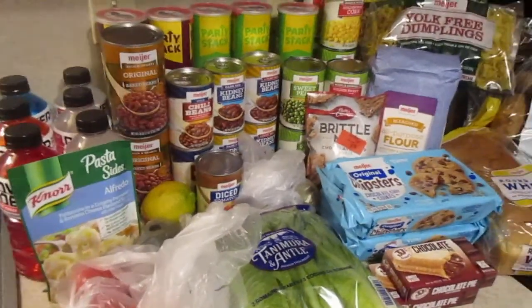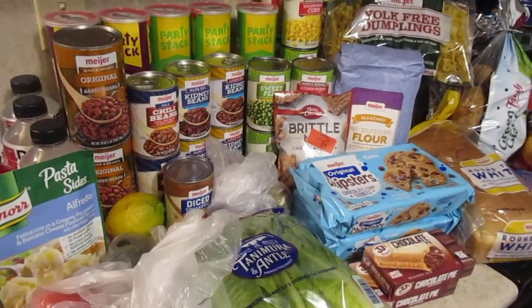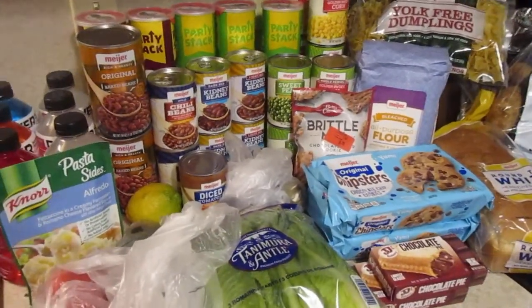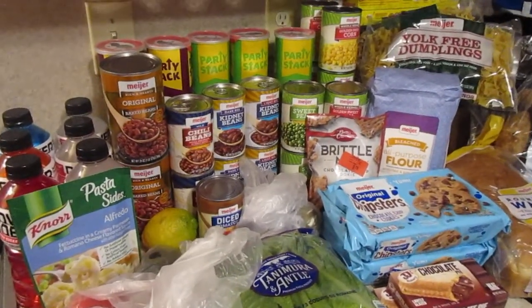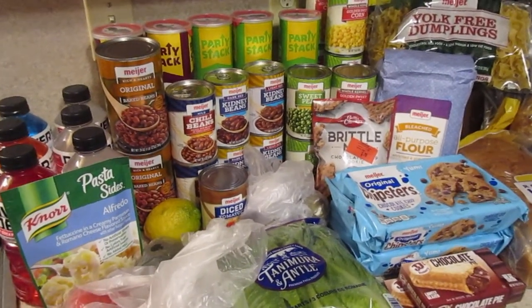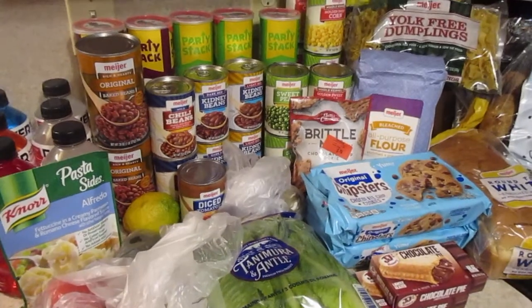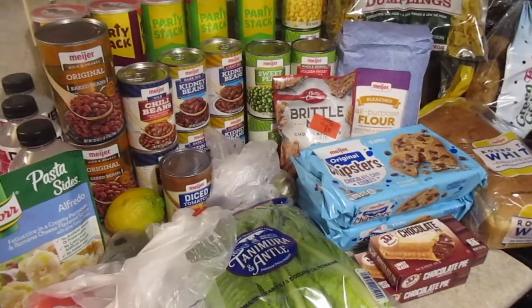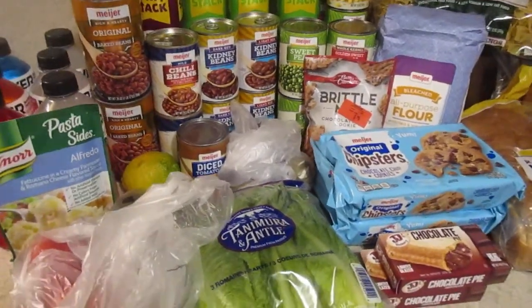Welcome back guys, this is my Meijer grocery haul. I spent $47.18. I did do a little bit of stocking up and I am noticing there are empty spots in the store — they didn't have any canned green beans, they haven't had any of the Taco Bell sauces in weeks, and they did not have any bottled water. I had a coupon for a case of bottled water but let me show you what I got.